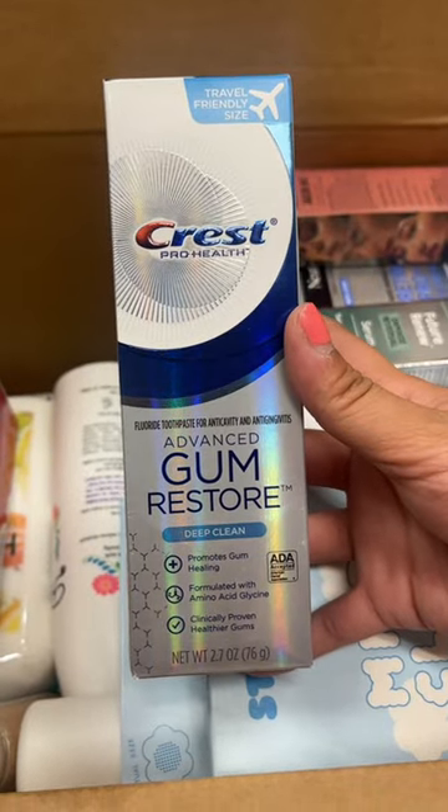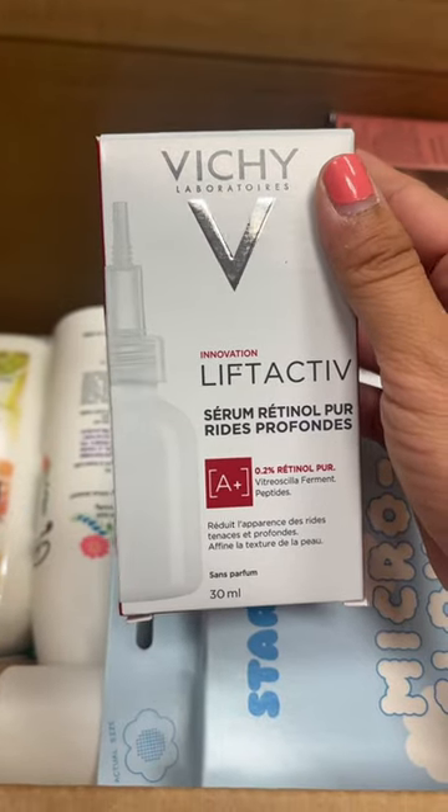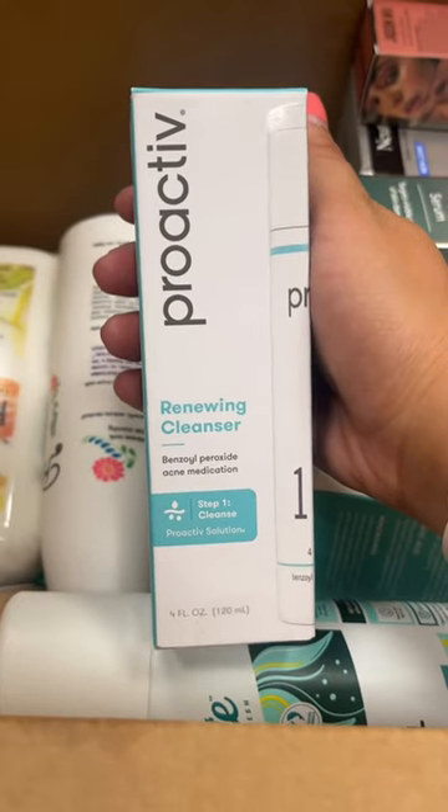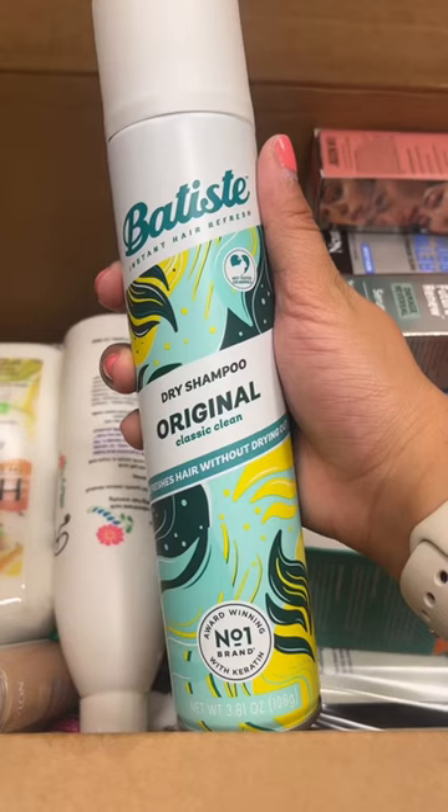Zero Cosmetics Bright Eyes Illuminating Eye Cream, Procrast Toothpaste in Deep Clean, Beachy Retinal Serum, Starface Micro Cloud Patches, and a Proactive Renewing Cleanser.